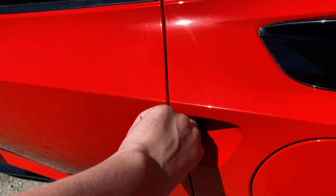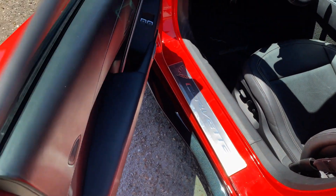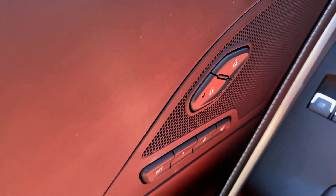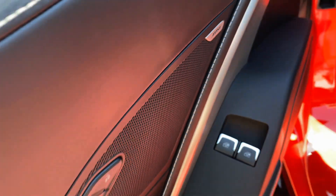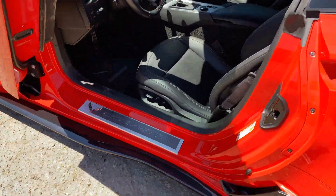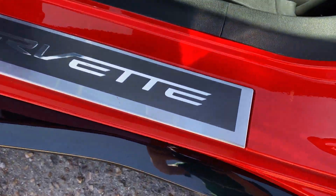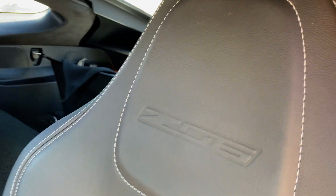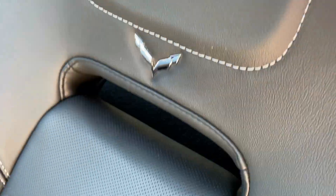Moving inside, the door panels do have some storage space and a button to open the door. There's a door sill with the Corvette logo. It also has nice power seats with the Z06 and Corvette logo and white stitching, along with Z06 floor mats.